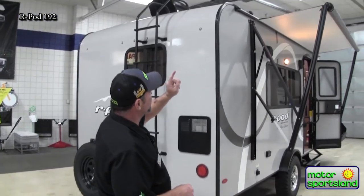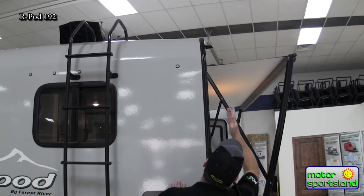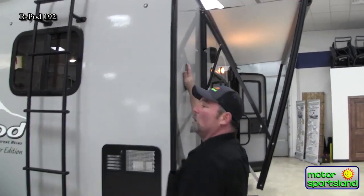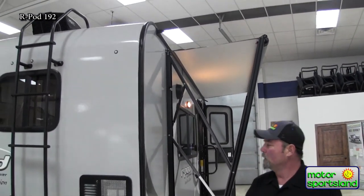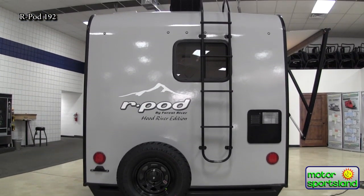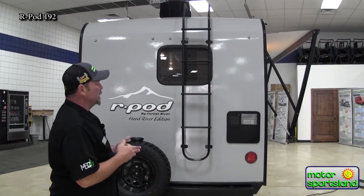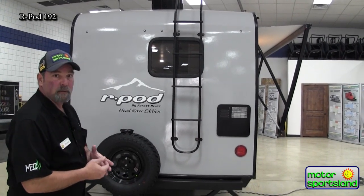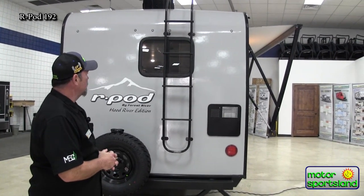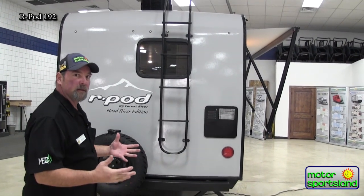We do have little rain gutters that kick off the water away from the coach itself. As that water comes off the roof, it hits that little trough and comes off, dripping down about this far so you don't have rainwater and dirt coming down and messing up your coach. Six-gallon hot water heater — there's your faceplate for it. You do have your access ladder to the roof. It is a fully walkable roof — you get up there and do a little preventive maintenance, check around your seals. They do come with a 10-year warranty on the roof. R-Pod just exceeds itself on the structure and builds on these Forest River products.